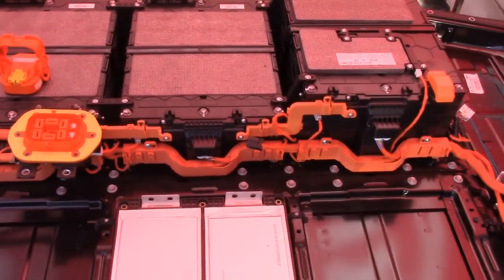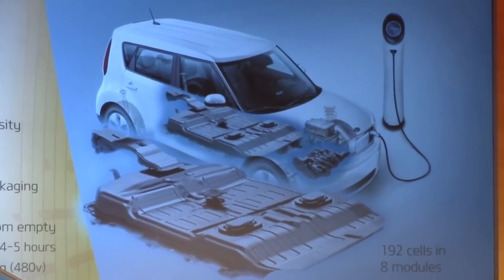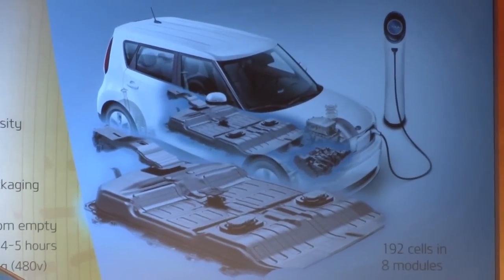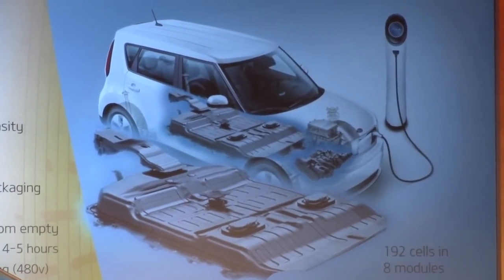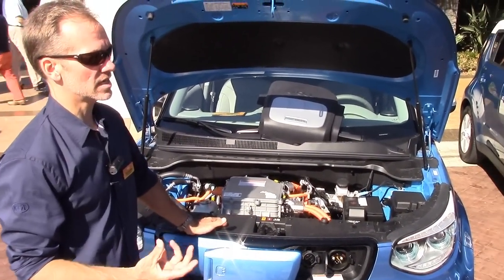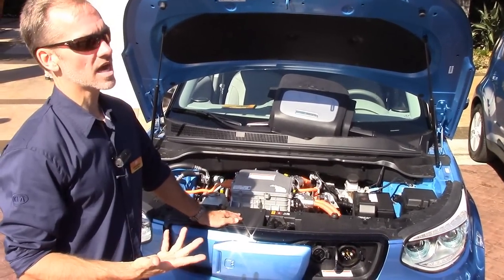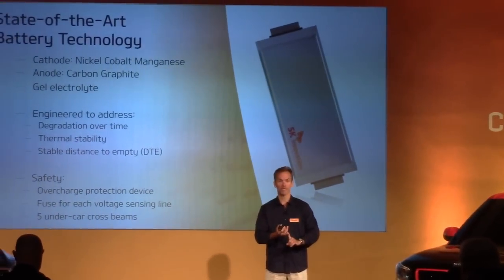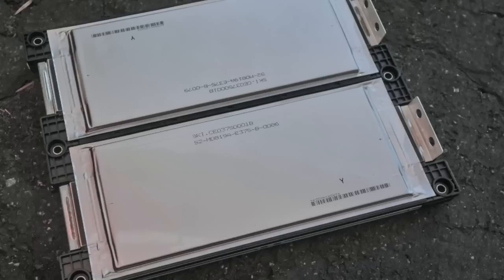That's possible because of the energy density within the cells. Because we have so much energy crammed into a small space, the battery doesn't intrude on the cabin space. We worked with SK Innovation, our battery partner, to develop the batteries specifically for this car. It uses a nickel-cobalt-manganese cathode — the same material used in the BMW i3 and the next-generation Chevy Volt.